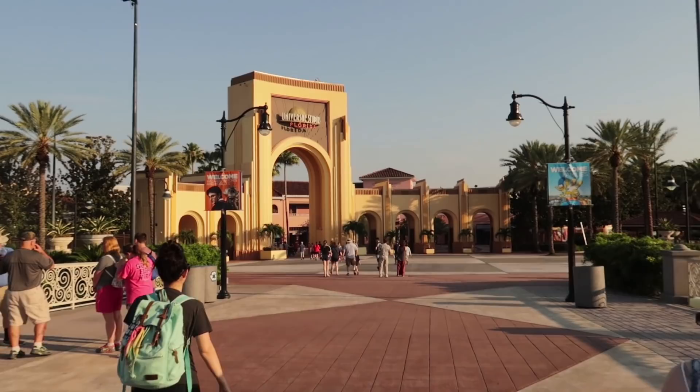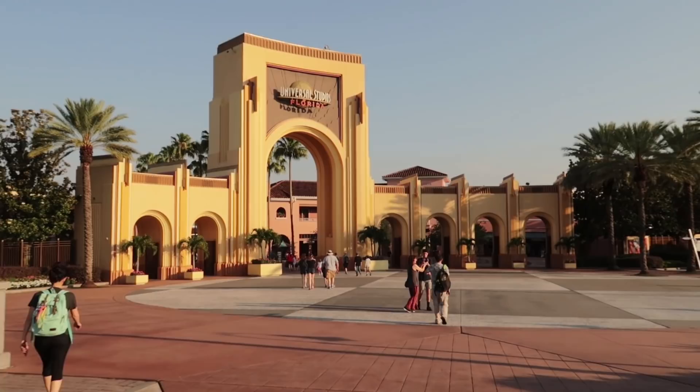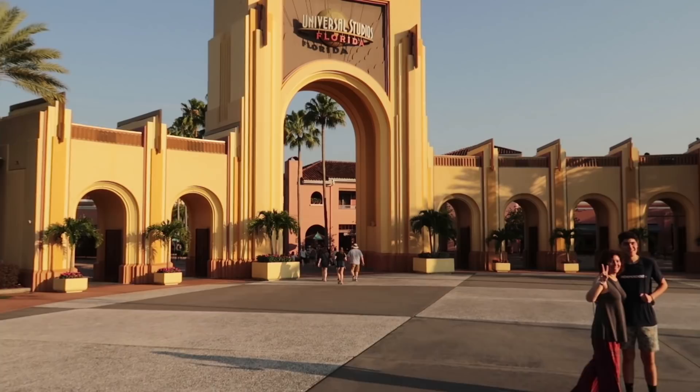Now the key to any ride strategy at Universal or any theme park really is to get into the park as soon as it opens or as soon as it is available to you. For example, today I do have a pass that allows for early park admission. The other ways you can have early park admission at Universal will be if you stay at any of their hotels. So that is the approach I'm going to take with today's video — early park admission. We're going to explore the most popular rides, what we can get done before noon, and what's the best way to do them.